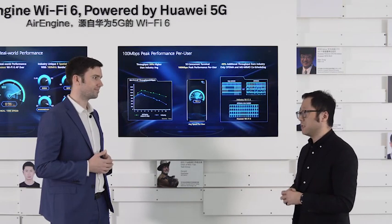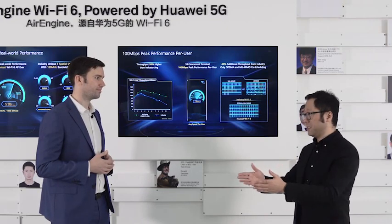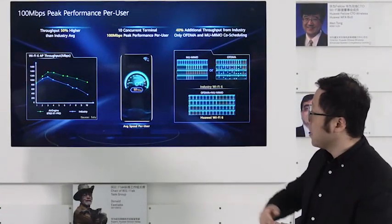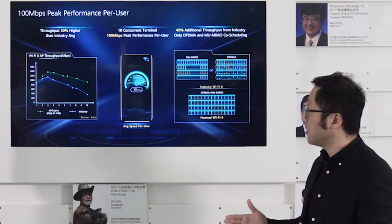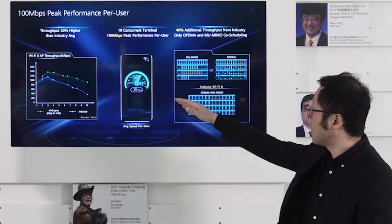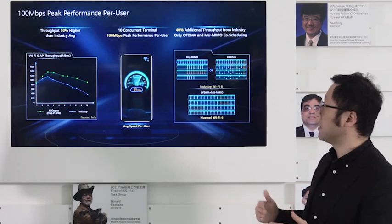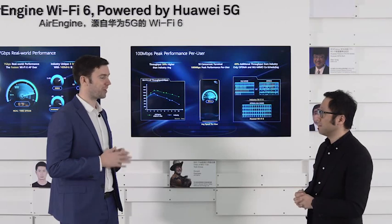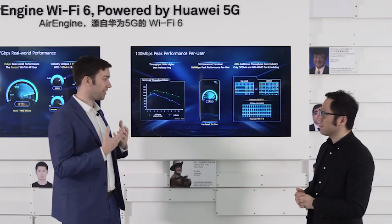The third differentiator is our 16 antennas. We are the only vendor in the market that can fit 16 antennas into a single box. As you can see in the graph here, competitors with fewer antennas see performance drop very quickly, while our performance — shown on the green line — remains very steady.